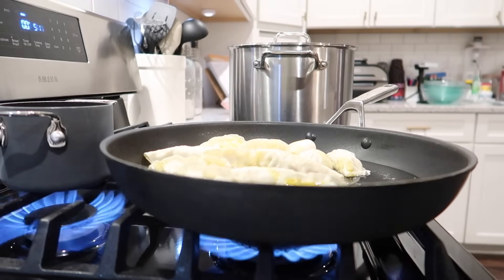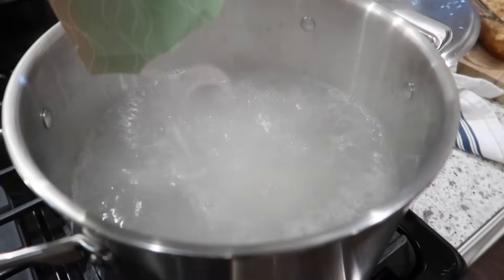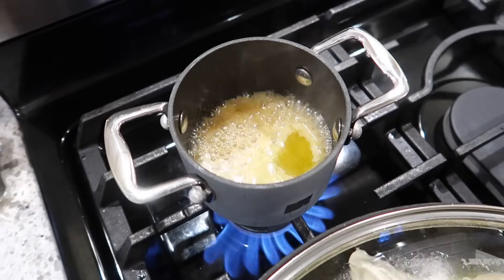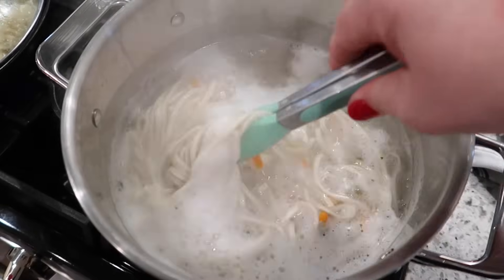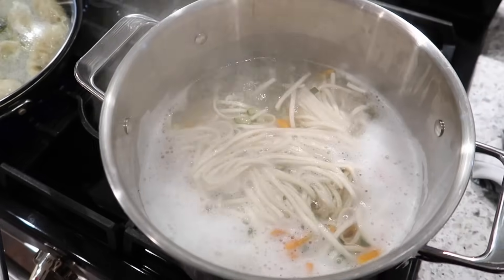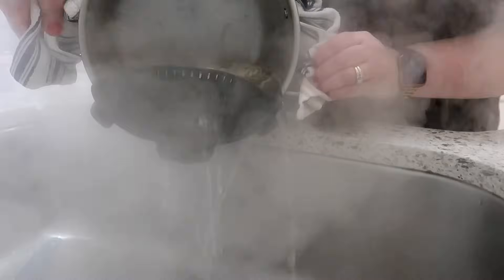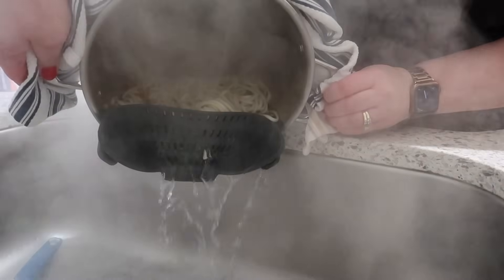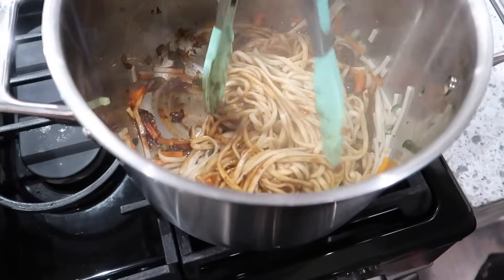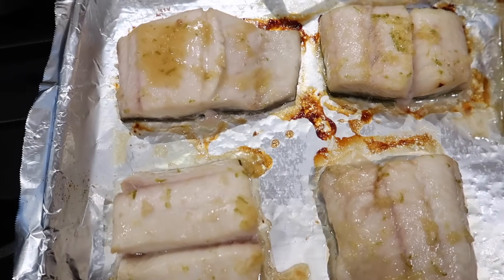I also cooked some dumplings from the freezer and boiled three packages of these noodles from a company called Mila — they come with a seasoning pack and a little pack of veggies like green onions and carrots. You just boil the noodles, mix in the sauce, and that's it. Their dumplings are really good quality soup dumplings. After the fish was done baking, I drizzled the glaze over the top and stuck it back under the broiler for about four minutes on high to get a little crust without overcooking.